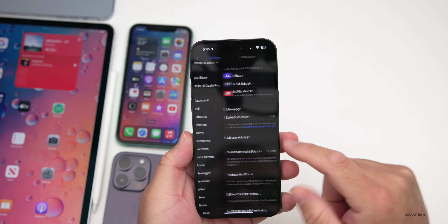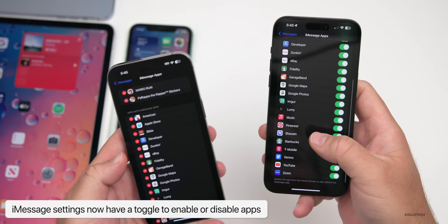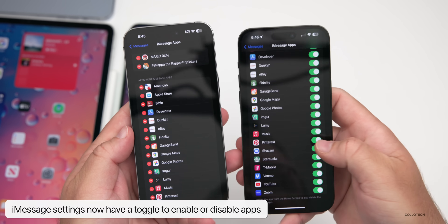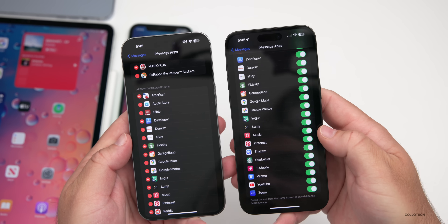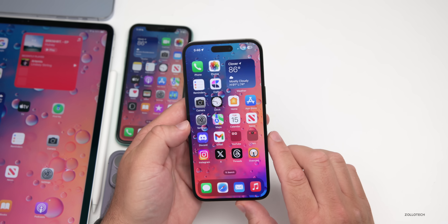Under Settings, scrolling down to Messages, under iMessage Apps they now have a toggle to enable or disable them. Before we could only delete them, but now we can just turn them off altogether if we don't want them to show up in Messages.